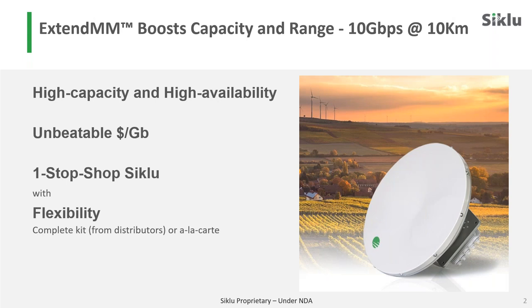Everybody loves eBand. eBand has the capacity and the spectrum to deliver that capacity, and it does a great job at that. But the key with eBand is that you really want that high availability with that high capacity. You really want to be able to take that as far as you possibly can — more than the standard miles that most links can report. When you take that 10 gigabits and extend it to 10 kilometers, not only are you getting the range, but with the Ciclu solution, you're getting a dollars-per-gigabit ratio that is unmatched in the industry. Our XtendMM running on our EtherHaul 8010 is unmatched in terms of the $20 that you pay and the gigabit ratio that you get.